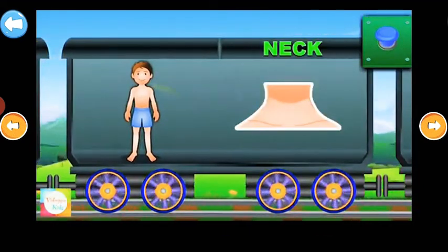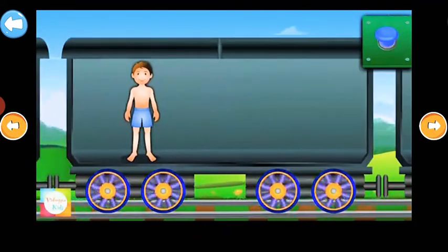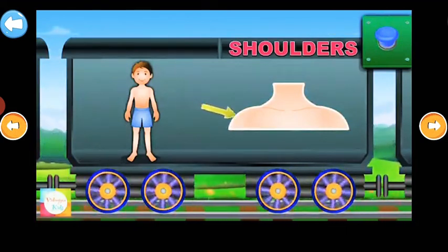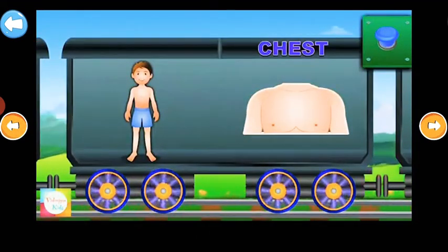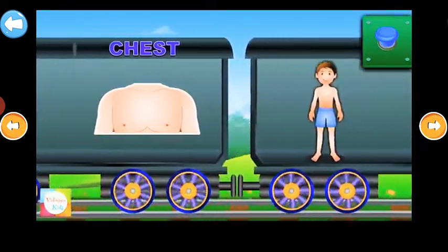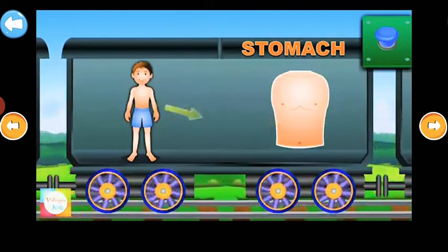Neck. This part is the neck. Shoulders. Here are the shoulders. Chest. This is the chest. Stomach. This part is the stomach.